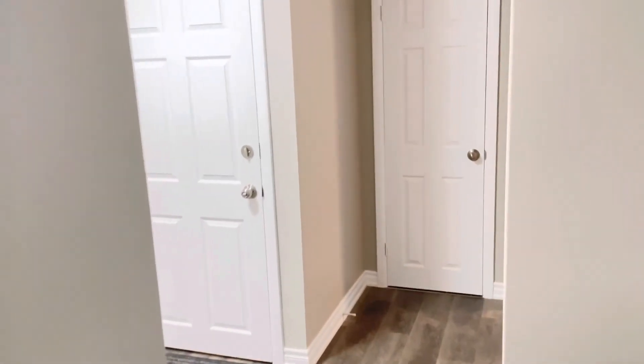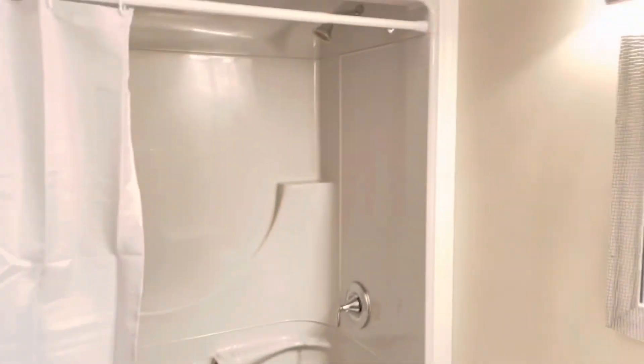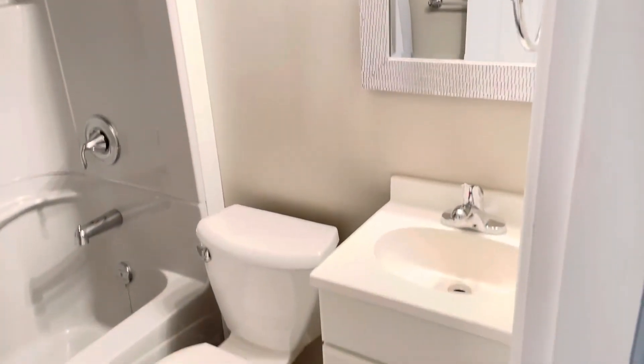Let's check out your bathroom. This unit has a full bath, a tub shower enclosure, and vanity.